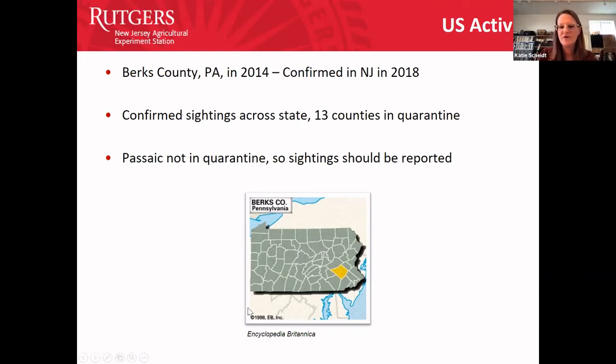Katie mentioned a confirmed Cape May sighting reported by a Wayne resident who was down there. She'll go back and ask that resident to submit it to the state if she hasn't already. Amy noted that she just spoke with Rutgers entomology department chair George Hamilton, who said they had not confirmed spotted lanternfly in Cape May — so that report would be important.